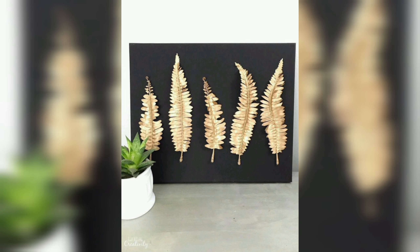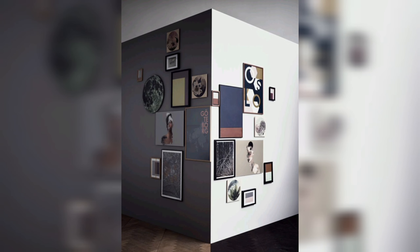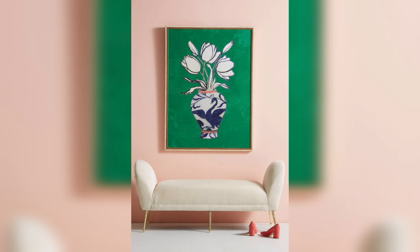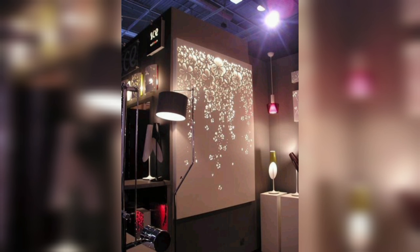Hello friends, welcome to DIY and Crafts. DIY wall art is a fun and creative way to decorate your home or office space. It offers a variety of benefits from cost savings to personalization to a sense of accomplishment. In today's video, we will see different DIY wall art designs.